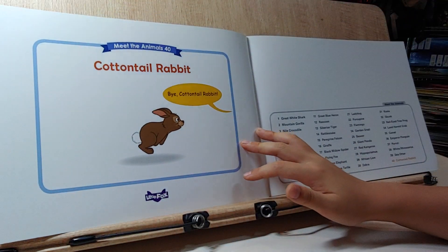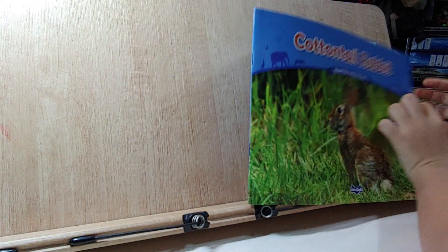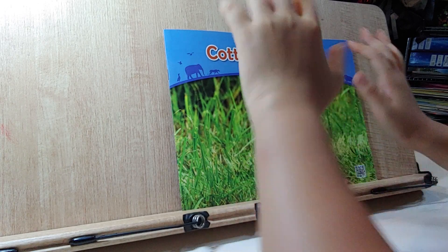Goodbye. Bye, Cotton Tail Rabbit. So, if you have enjoyed the story about Cotton Tail Rabbit, please subscribe. Goodbye!